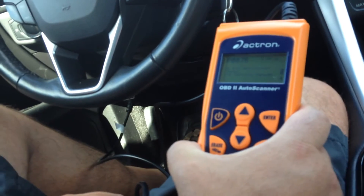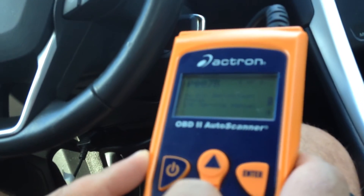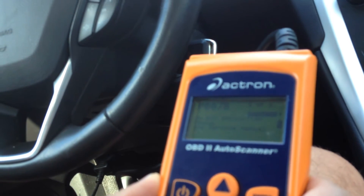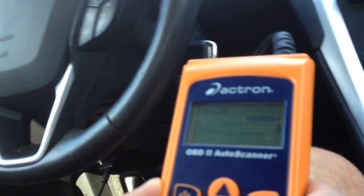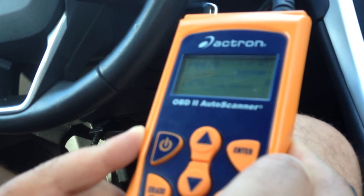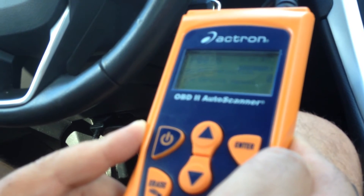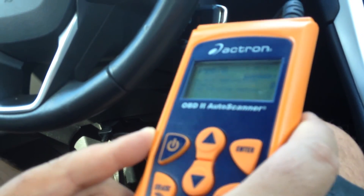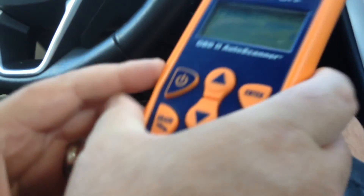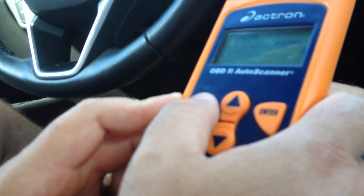It looks like we got two codes: a P007B and a pending P007B. I'm not sure what those are — there's no definition in my reader. This is an older scanner, so that might be why. We're going to go on the Internet and see what that code might be.